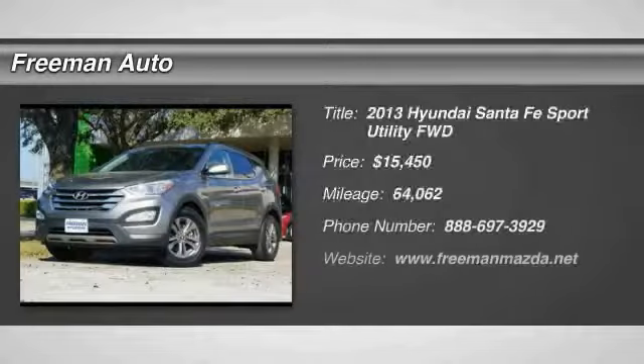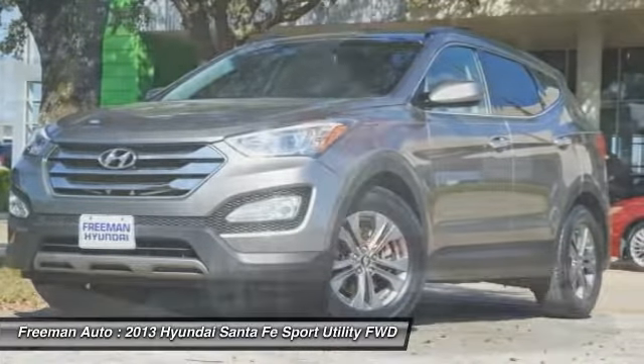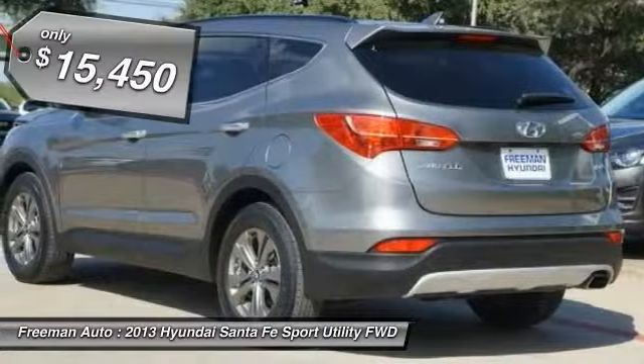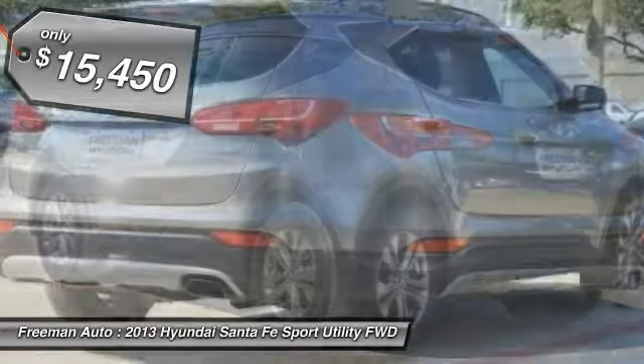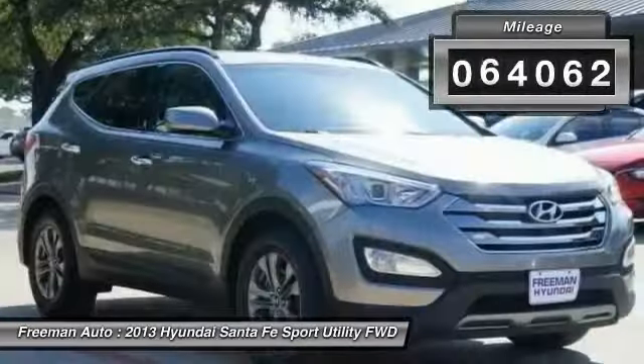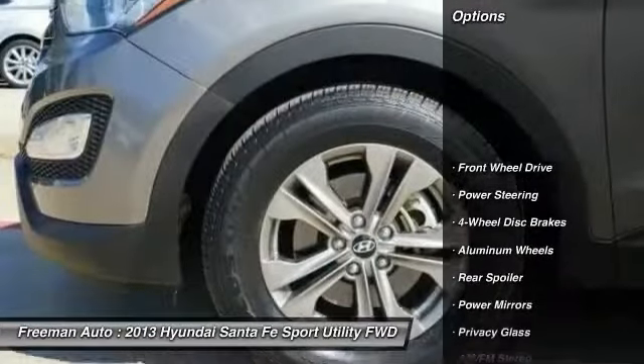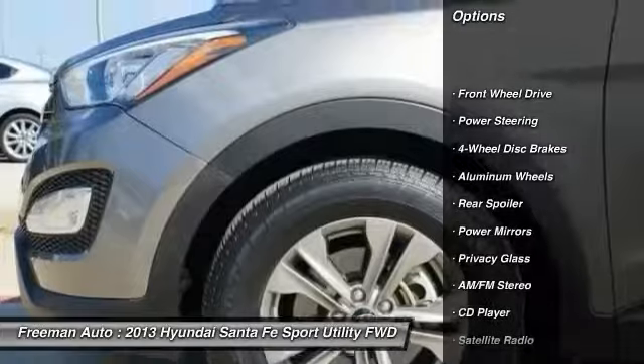Thank you for your interest in one of Freeman Mazda's online offerings. Please continue for more information regarding this 2013 Hyundai Santa Fe Sport with 63,275 miles. When you purchase a vehicle with a Carfax buyback guarantee, you're getting what you paid for. Treat yourself to an SUV that surrounds you with all the comfort and conveniences of a luxury sedan.